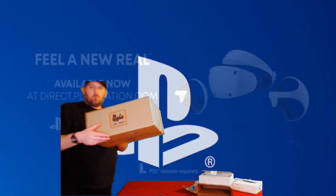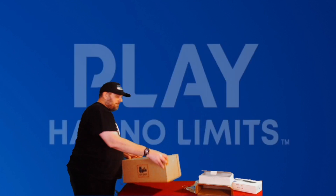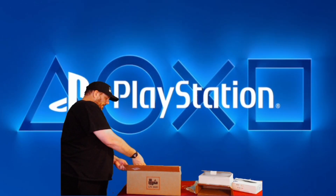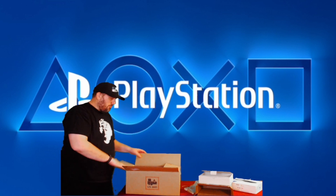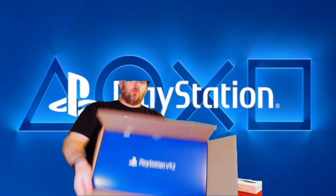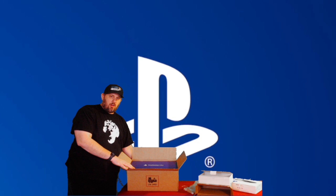Alright guys, this is the moment you've been waiting for. It comes in a box like this — at least it did from UPS. Let's open it up — there it is in all its beauty. The magnificent blue and white box that you're normally used to seeing, with the PlayStation 5 color scheme. There it is — look at that, ladies and gentlemen. PlayStation VR2. We got it, we're here to enjoy the next generation of virtual reality.